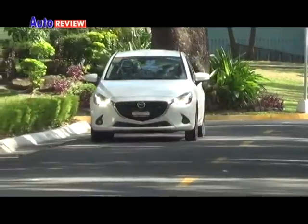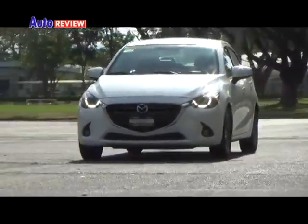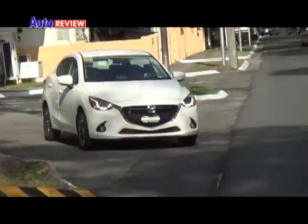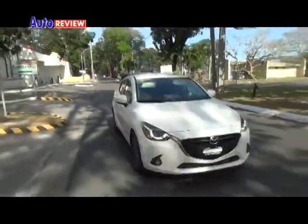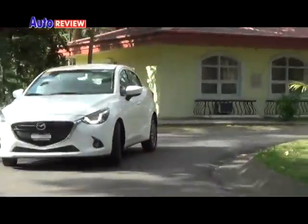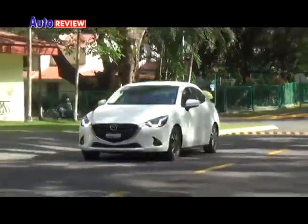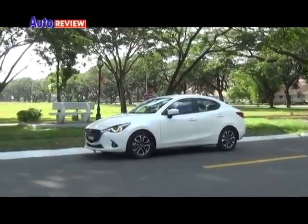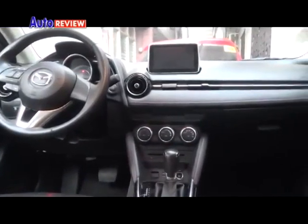At the onset, this stunner instantly greets you with an exquisite demeanor. At 4060 millimeters long, 1695 millimeters wide, and 1495 millimeters tall, with a wheelbase of 2570 millimeters, the Mazda 2 is no doubt a head-turner, as it is ravishing at any angle.